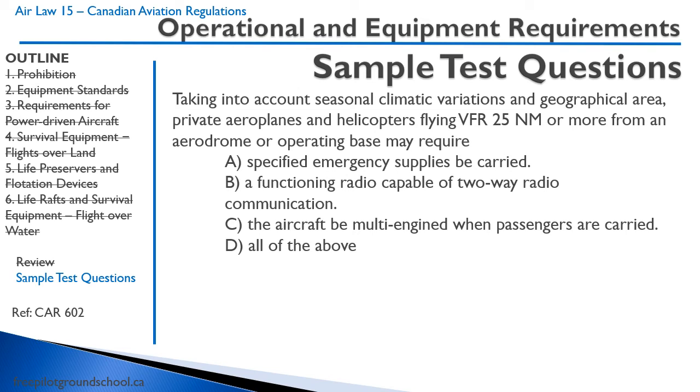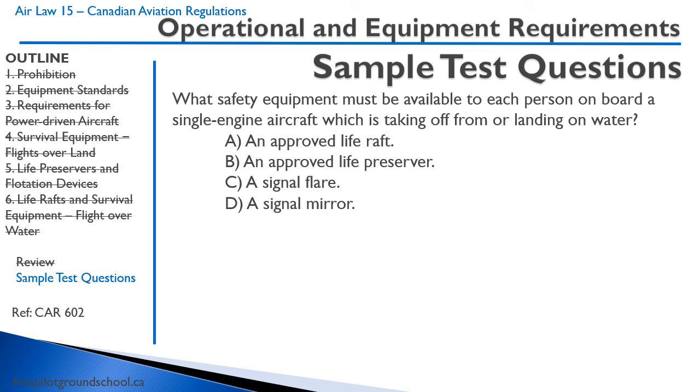We have a couple of sample test questions. For one question, the answer is that you need emergency supplies or a survival kit. Another question: what safety equipment must be available to each person on board a single-engine aircraft taking off from or landing on water? A — an approved life raft. B — an approved life preserver. C — a signal flare. D — a signal mirror. As we discussed, you do need a life preserver, a life jacket, a PFD — whatever you want to call it. B is the correct answer.